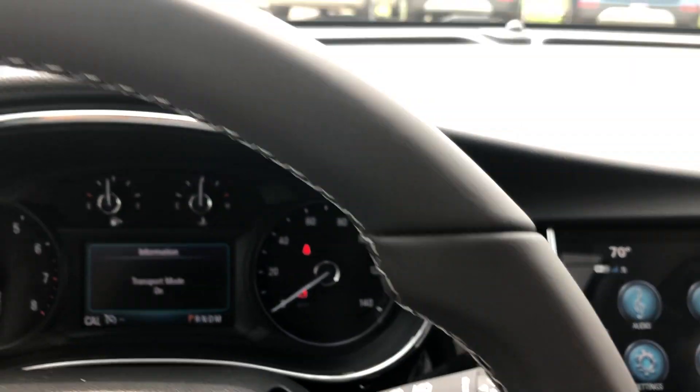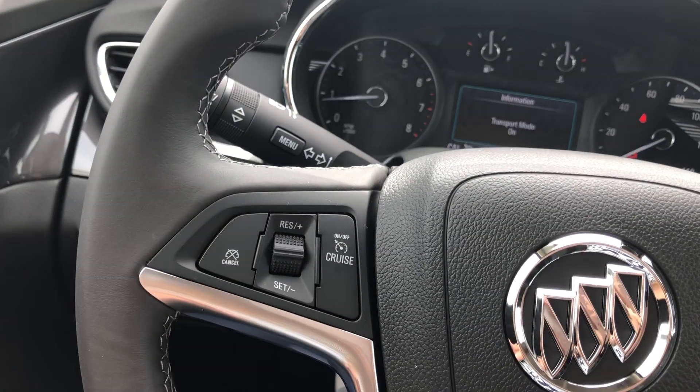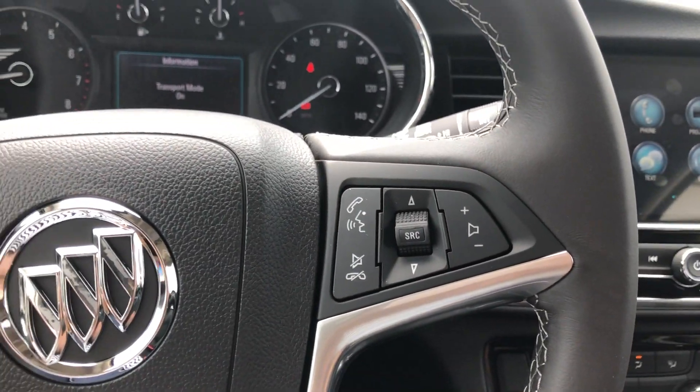Interior climate control, leather shift knob and keyless ignition are also included. The beautiful black leather-wrapped steering wheel features cruise control settings, as well as hands-free calling and audio.